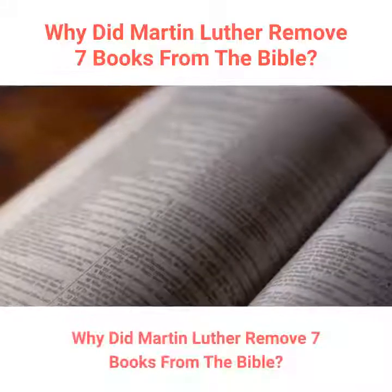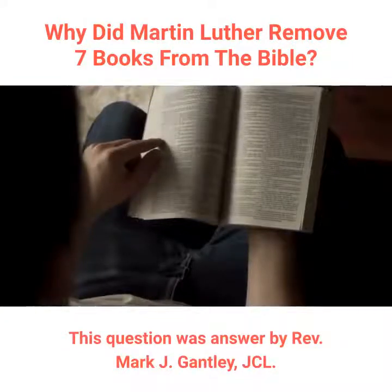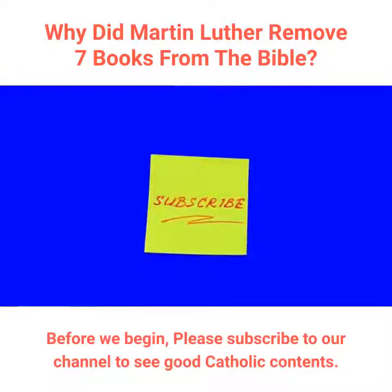Why did Martin Luther remove 7 books from the Bible? This question was answered by Rev. Mark J. Gantley, J.C.L. Before we begin, please subscribe to our channel to see good Catholic content.